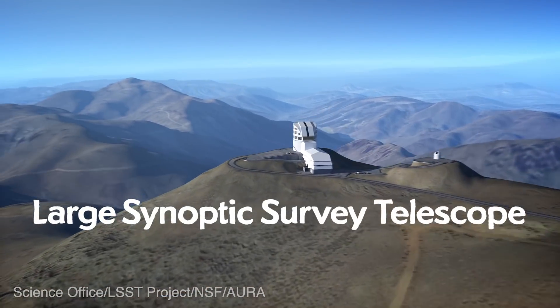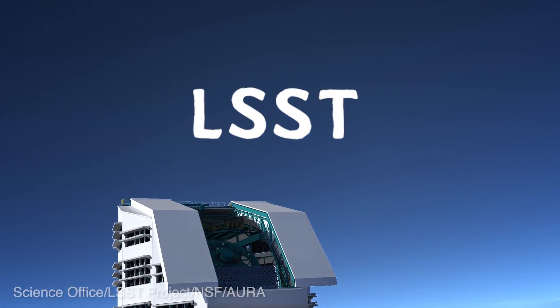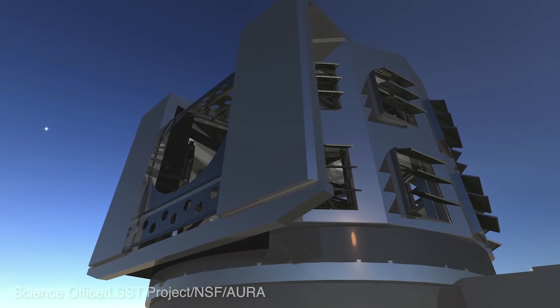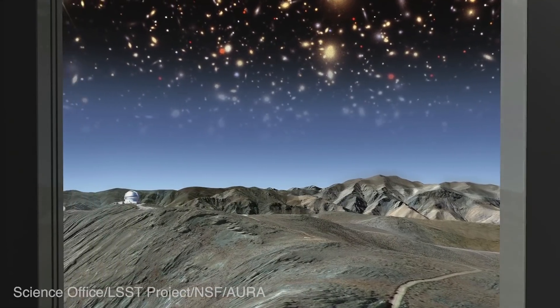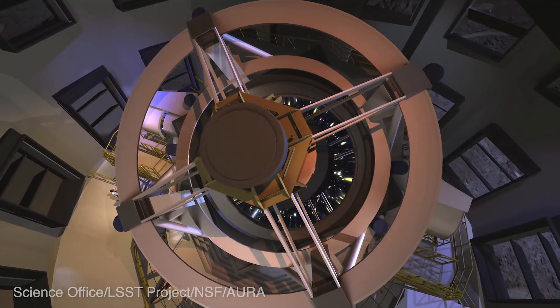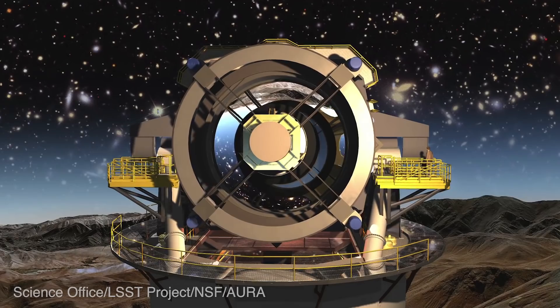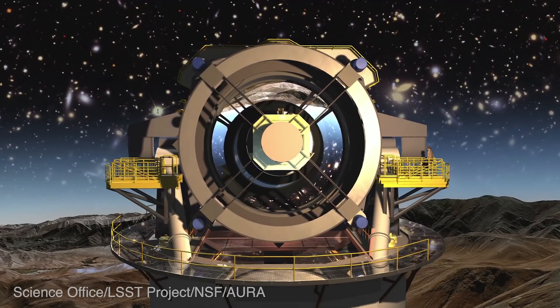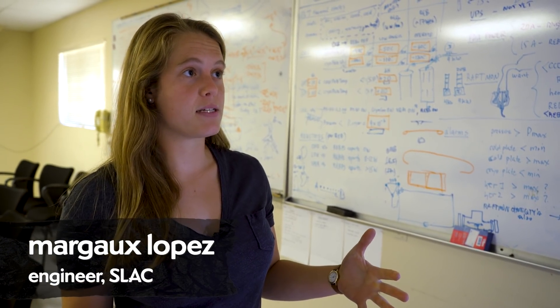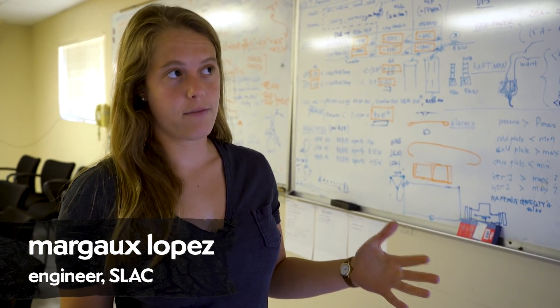These lenses will become part of the camera going on the Large Synoptic Survey Telescope, which is the latest telescope that's going to attempt a giant sky survey. Sky surveys are like taking giant panorama photos of the whole sky. Imagine the sky is a jungle and you're looking for a cougar or something like that. The LSST is going to take this panorama photo of the entire sky in the Southern Hemisphere every three nights, approximately, for 10 years.